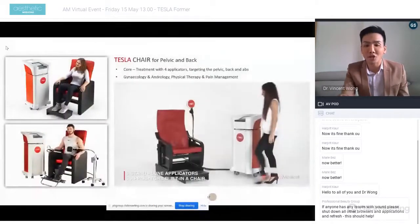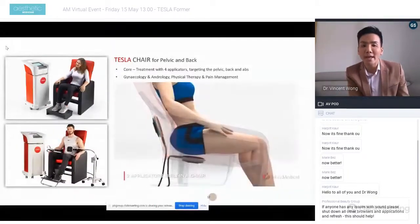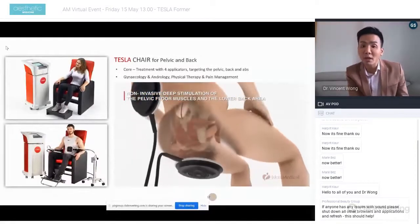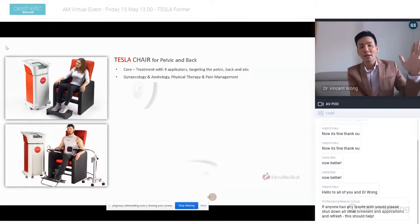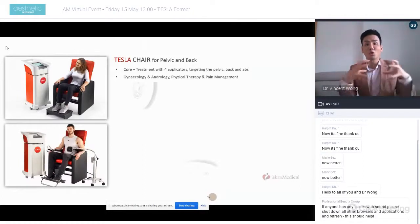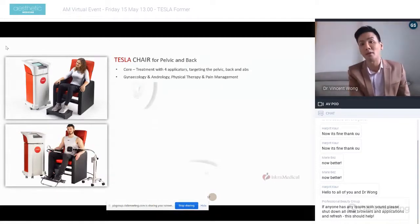The core therapy chair has two applicators — one in the back and one in the seat itself — with full back support for comfort and posture correction. For the core treatment, we use four applicators simultaneously: one on the back, one on the base of the seat, and two on the abs — working the entire core muscle group at once. This can be used for gynecology, andrology, physical therapy, pain management including back pain, and to help patients with incontinence.